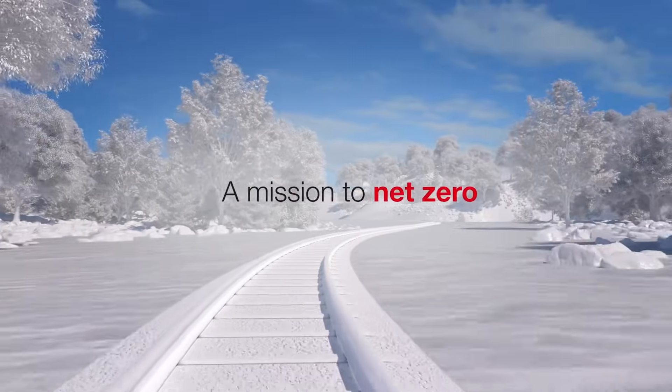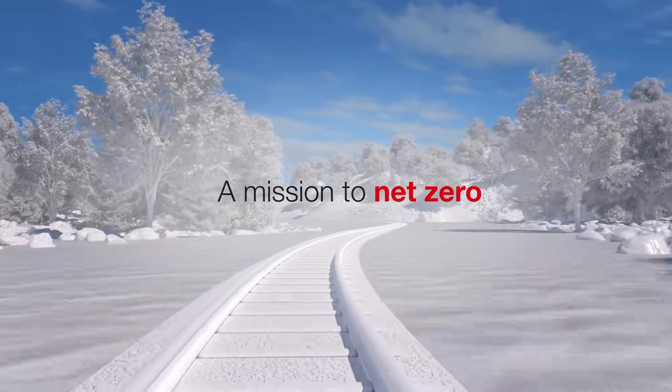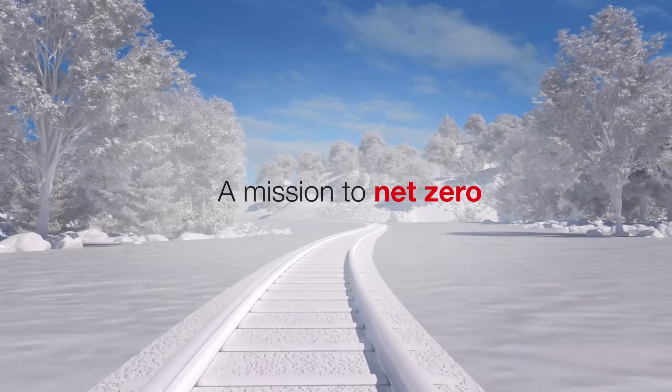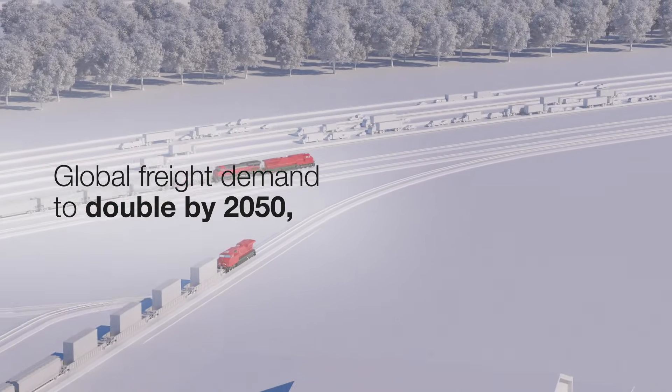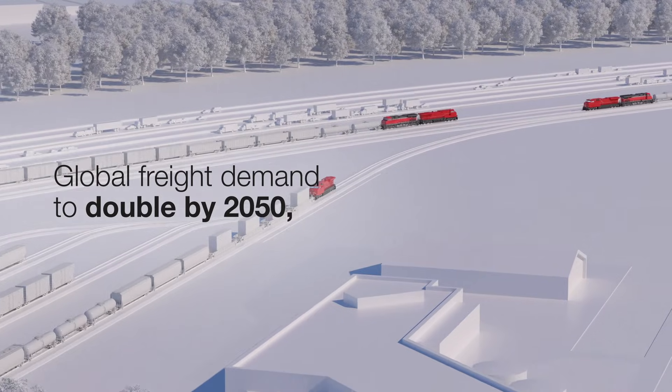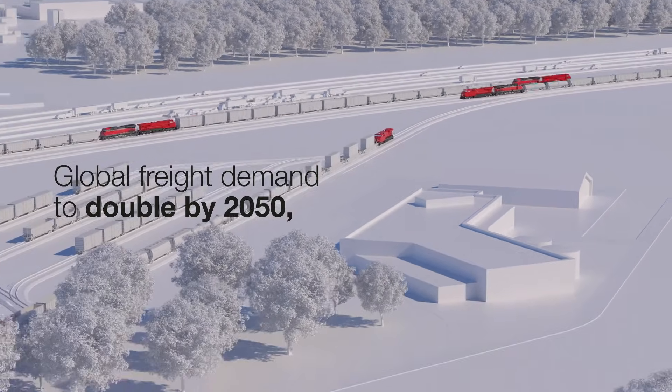Wabtec is on a mission to net zero, a mission to decarbonize rail operations across our planet. With global freight demand expected to double by 2050, the need to dramatically reduce carbon emissions across the rail landscape is imperative.